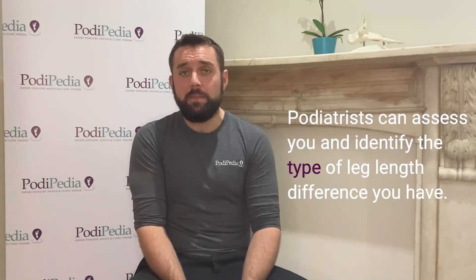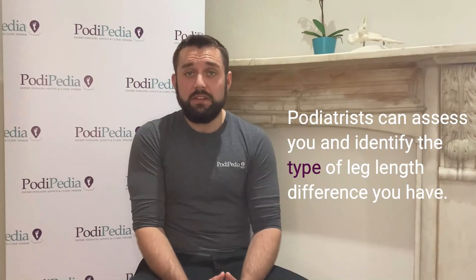More proximally at the body to actually correct the problem. We can use tests like a supine to long sit test or various other things to work out if there is a true or a functional leg length difference. Also, many podiatrists now have digital pressure analysis systems, so they can look at whether you're putting more weight through one foot or the other.